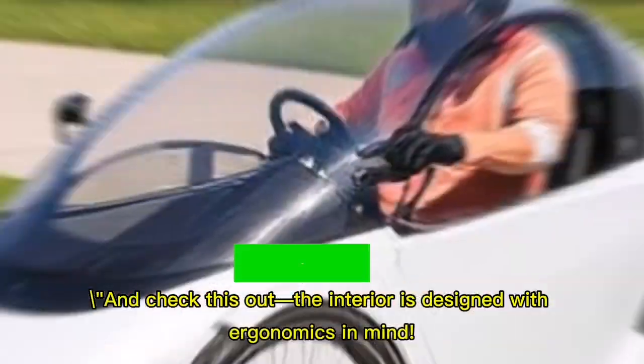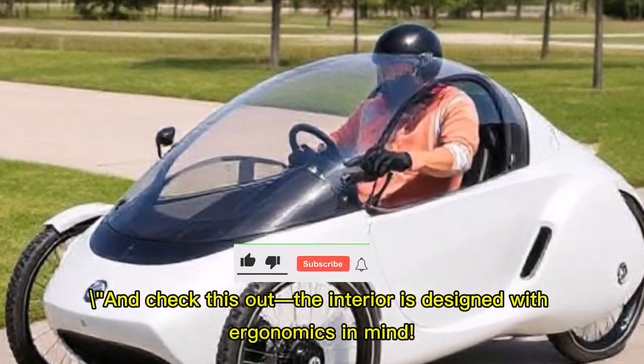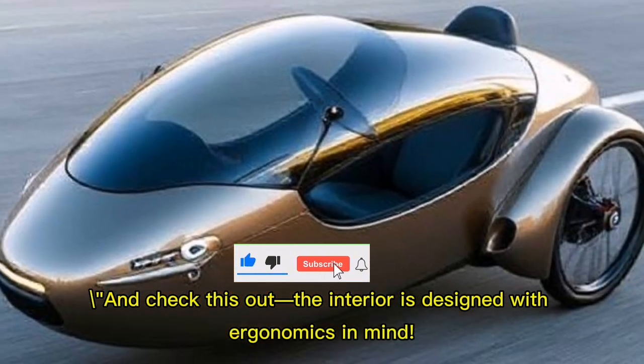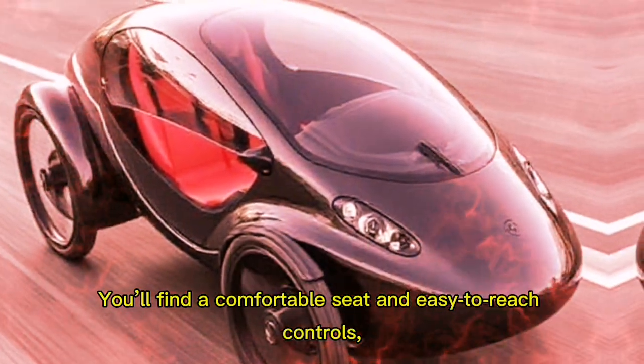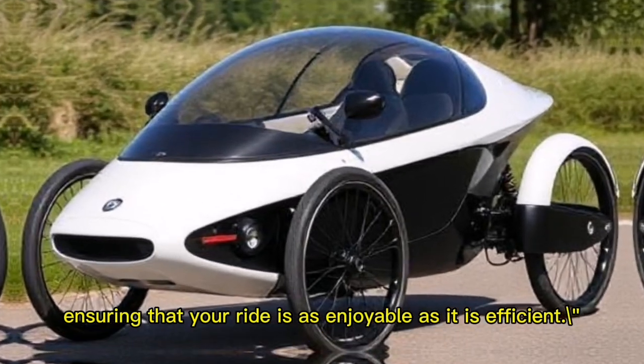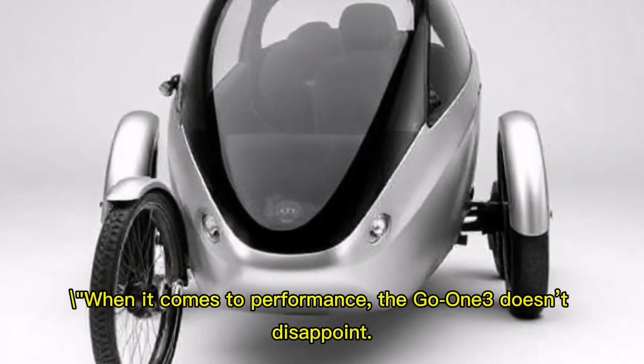The interior is designed with ergonomics in mind. You'll find a comfortable seat and easy-to-reach controls, ensuring that your ride is as enjoyable as it is efficient.